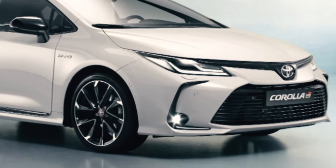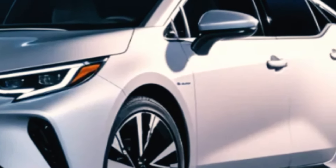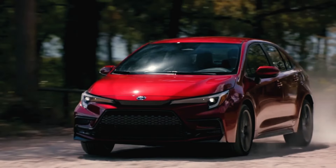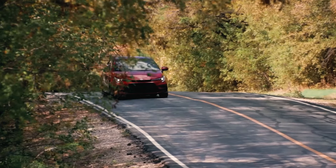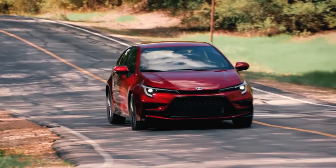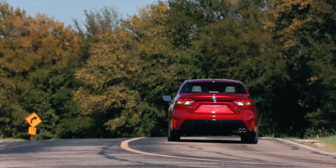So, there you have it, folks. The 2025 Toyota Corolla is shaping up to be an exciting and highly anticipated release. Although we don't have all the details yet, this potential full redesign has us buzzing with anticipation. Keep your eyes peeled for more updates as we get closer to the fall of 2024, when the 2025 Corolla could hit the market. Thanks for joining us and we'll see you next time with more exciting automotive news.